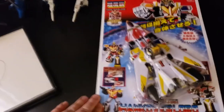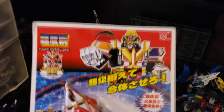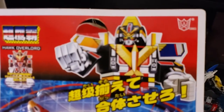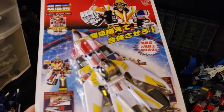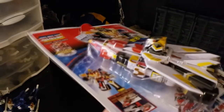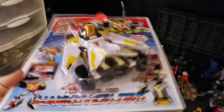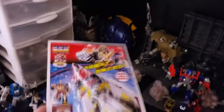The best knockoff I've ever gotten — I received this as a gift. It's a knockoff of the Jetman mecha, and it has Jet Icarus and Garuda. They call it Hawk Overlord. Love it — probably will never open this thing.